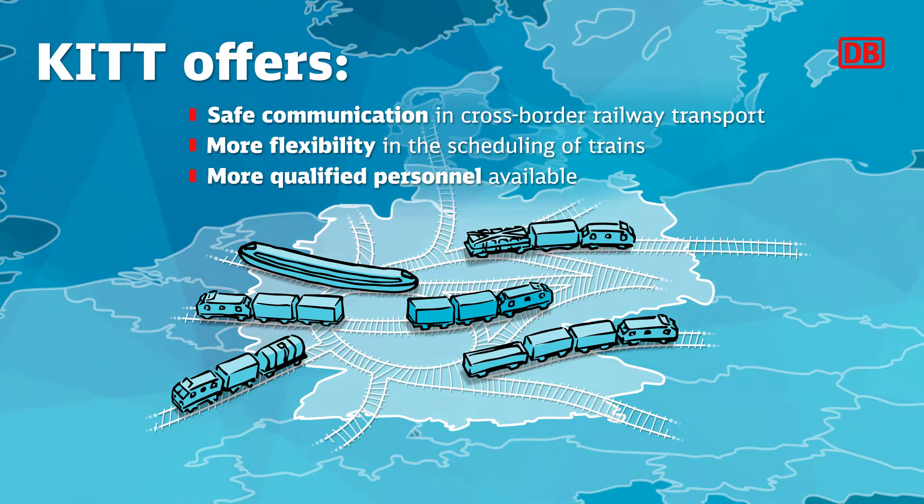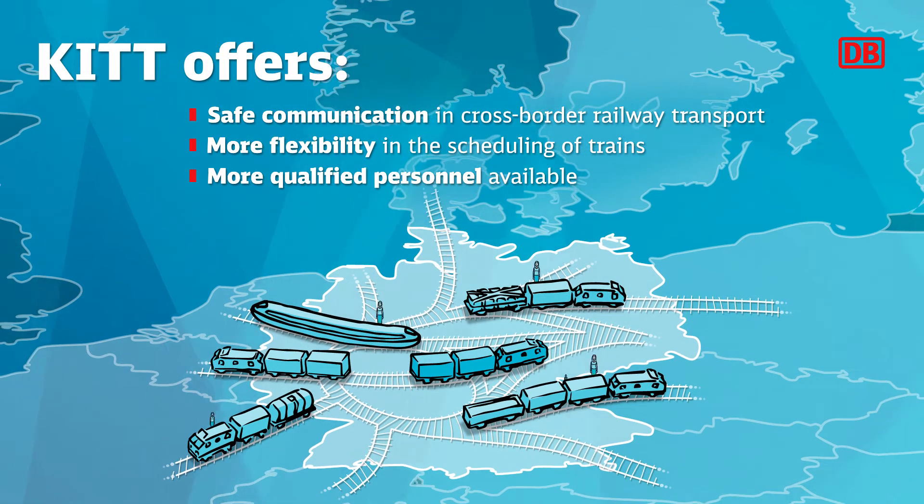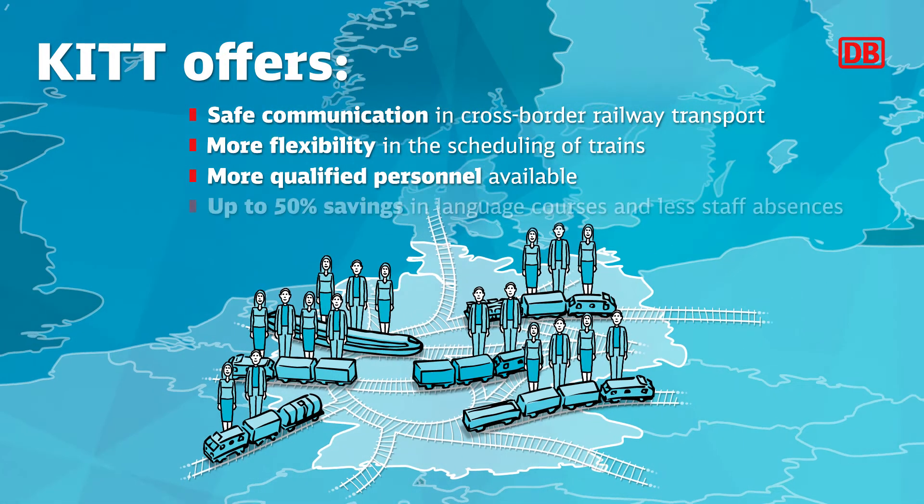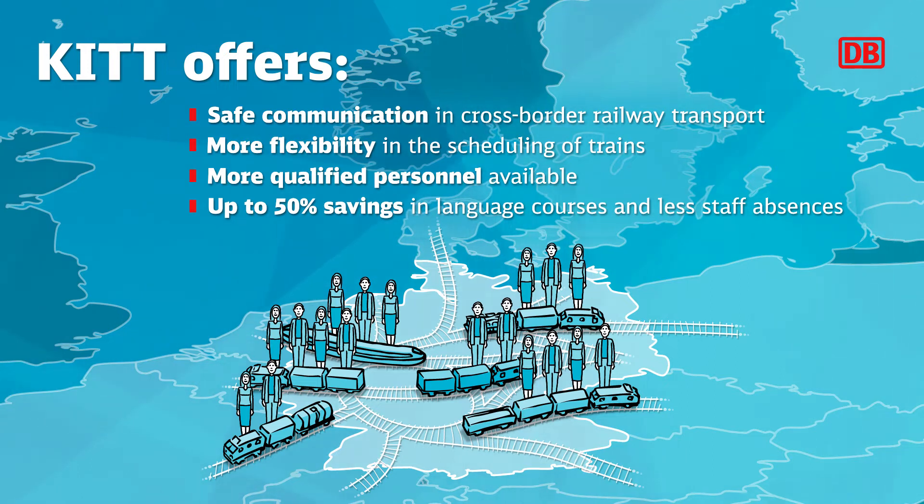The language barrier is a problem shared by all railway undertakings and railway infrastructure managers throughout Europe. For over 100 years we have been working on this challenge. KIT assists train drivers and helps them in their communication with dispatchers in all situations. With the use of KIT, trains can be staffed more easily, and savings of up to 50 percent on language courses can be achieved.